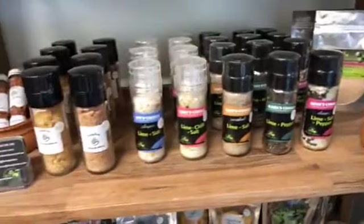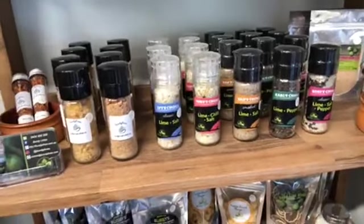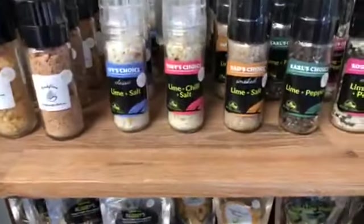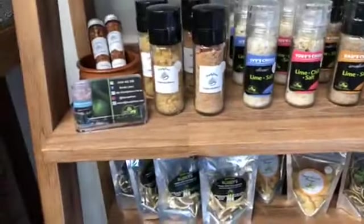Moving down here to our Bundy Limes products — Linda at Bundy Limes does an amazing job making all of these beautiful lime products. We have all of these different ranges of salts.